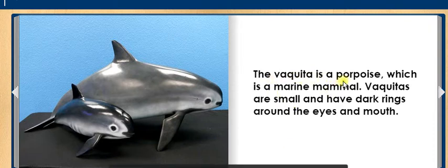The Vaquita is a porpoise, which is a marine mammal. Vaquitas are small and have dark rings around the eyes and mouth.